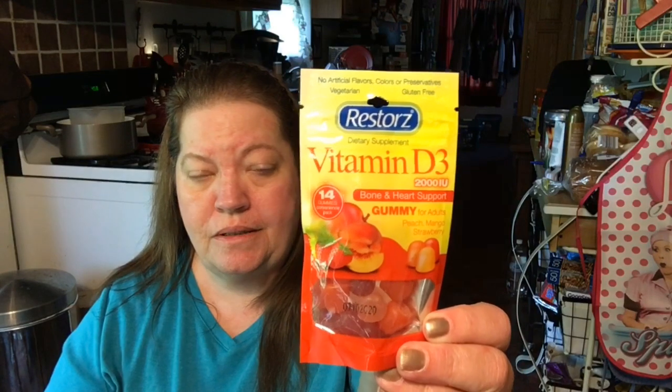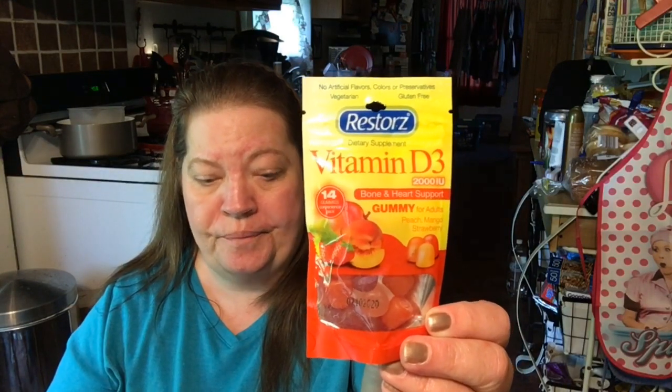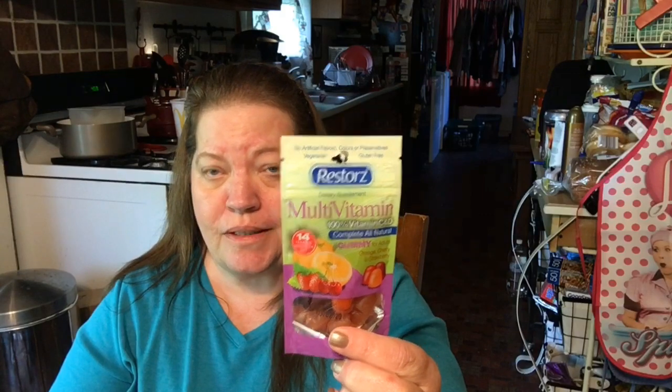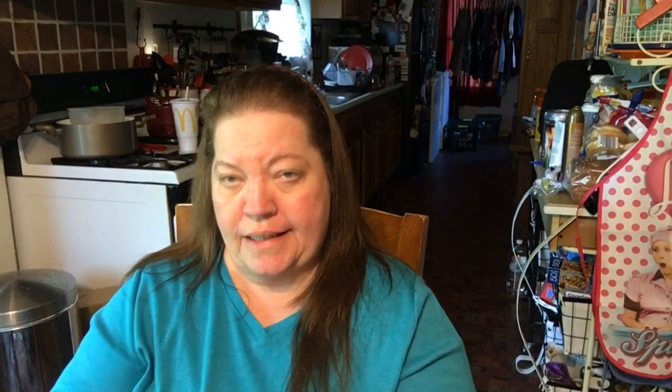I also picked up some vitamin gummies. Our doctor said our kiddo needs to start taking Vitamin D, because it's good for bones and heart support. I got some of those because I take them as well. We also got the multivitamin — there's 14 gummies in each pack, and they taste really good too. And I got the biotin for the hair and nails, and this has been working great for my nails.